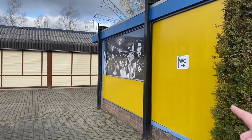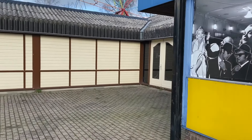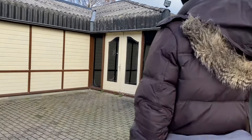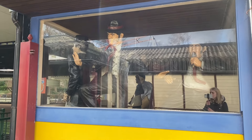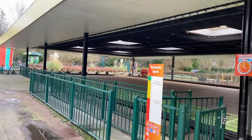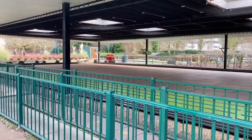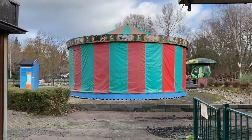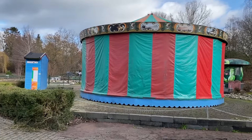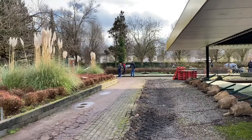Look at that — bumpercars! That's pretty cool, just to see. And a carousel. I was afraid that a lot of the rides were going to be gone — I'm glad I'm wrong.